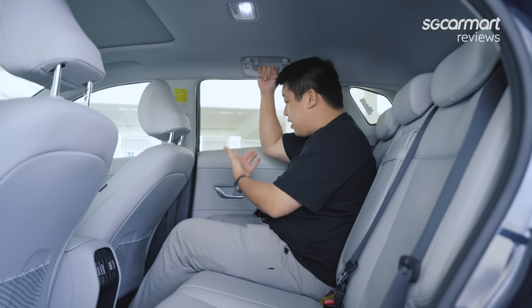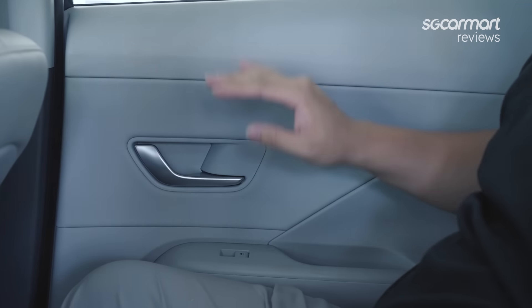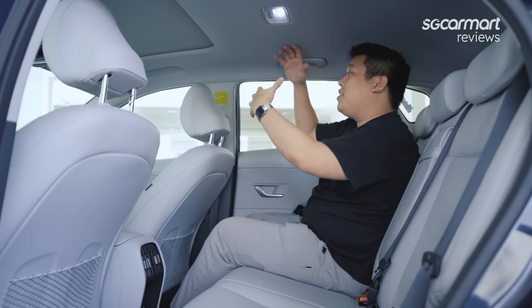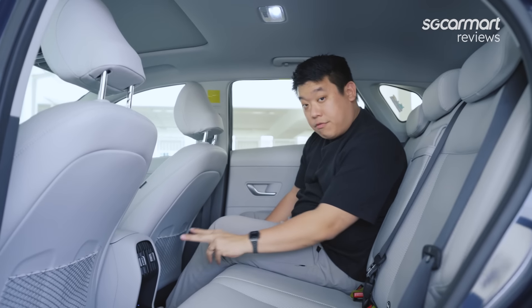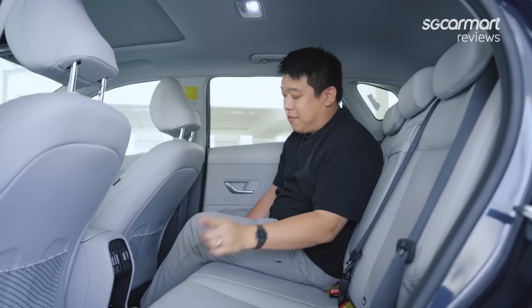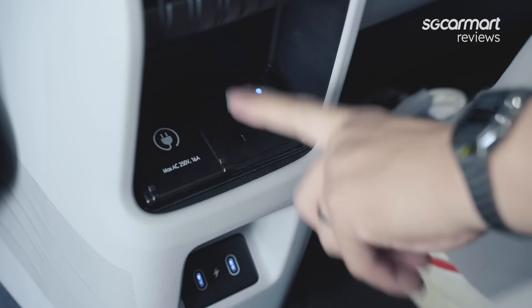In terms of amenities, there's a dome light, coat hooks, and the door is nicely finished. Though it is plasticky, there is a little bit of soft touch material. I like the contrast of this grey interior — it feels more spacious compared to an all-black fabric. You get rear aircon, which is really important in Singapore's weather. And the pièce de résistance is a three-pin plug right inside the cabin.